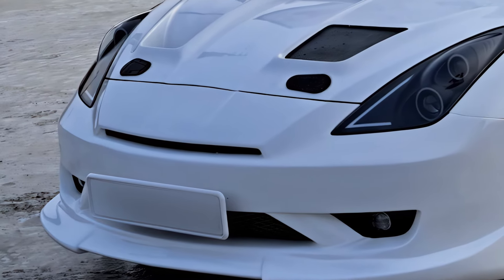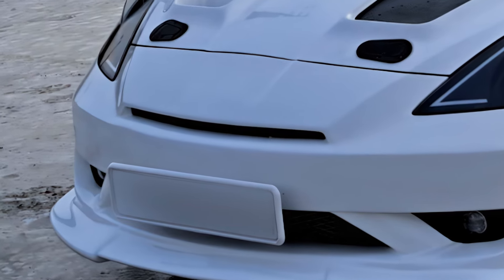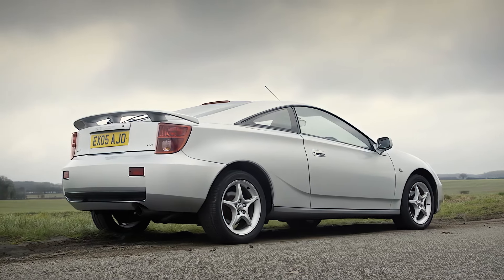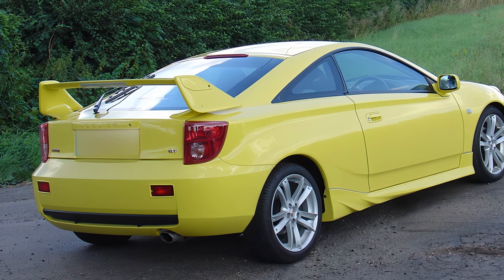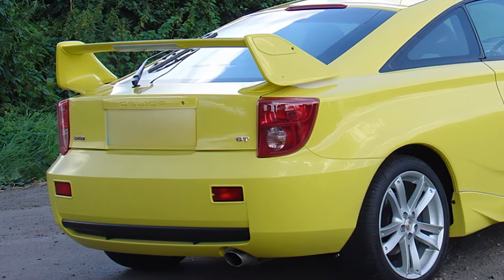We've got some unofficial renderings from Cars Vision that give us an idea of what the Celica Sport GT could look like, and I've got to say, it looks amazing. It's got a mix of the smaller dimensions of the GR86 and the feisty nature of the GR Supra. The front and rear light clusters are all new, and the roof style is reminiscent of the GR Supra, but with a more aggressive and sporty vibe.